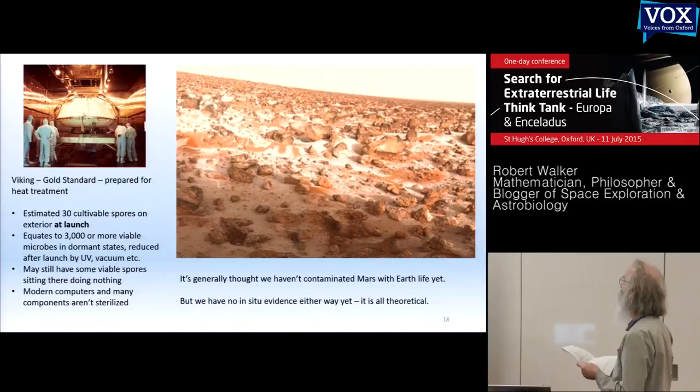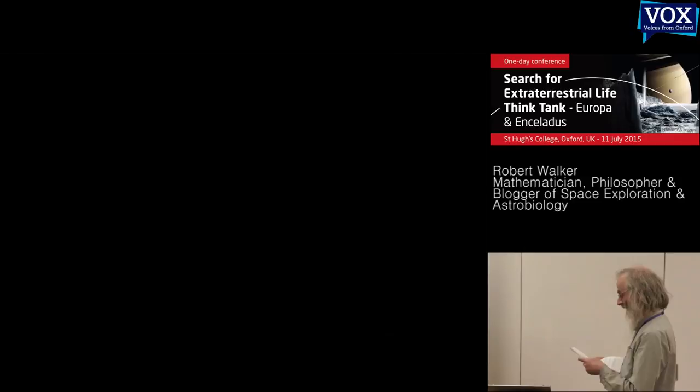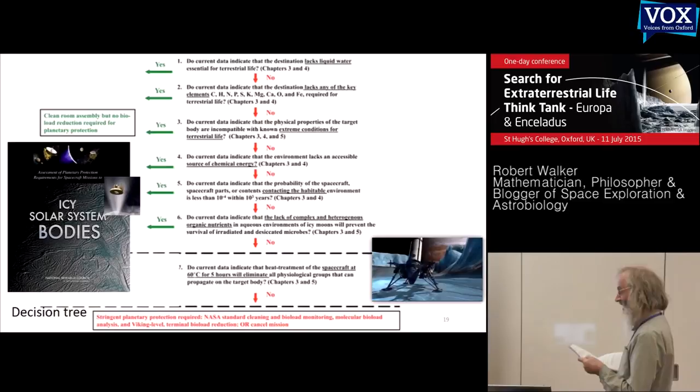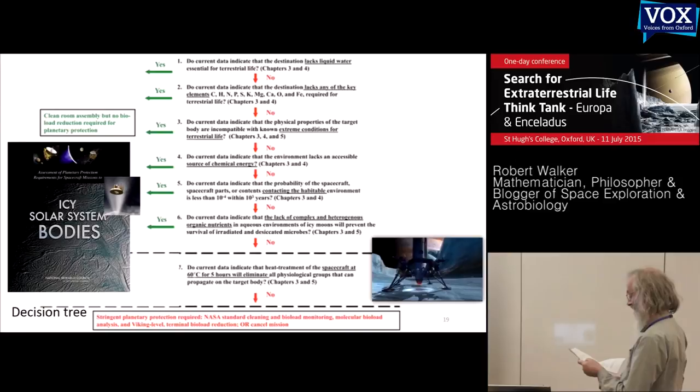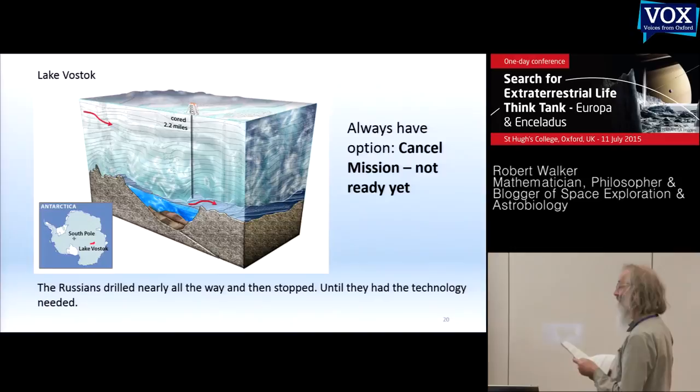The National Research Council looked at it. Especially since these oceans are much more habitable than Mars, and probability assessments are more uncertain, the approach used for Viking just wouldn't work. They recommended binary decision trees. An orbiter passes at stage 5 with a yes because it won't encounter a habitable region, but any lander, penetrator, or cryobot passes all the way through to the final step — then either stringent planetary protection or cancel mission. The Russians in Antarctica drilled nearly all the way down to Lake Vostok, then discovered they were approaching a lake, so they stopped for over a decade.